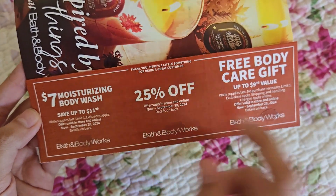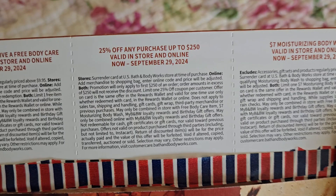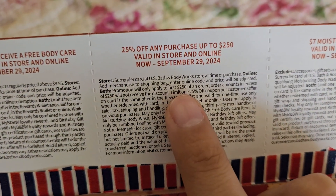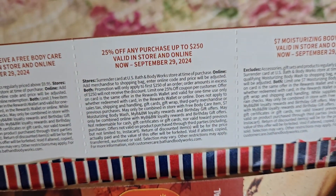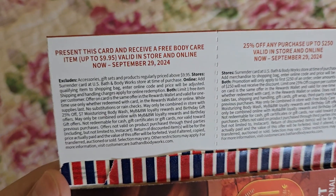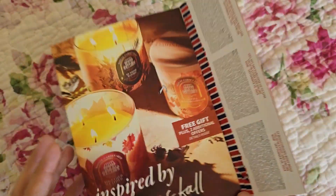I'll hold onto the 25% off until closer to September 29th — maybe Christmas items will drop by then. One thing to note: the 25% off does have a limit of up to $250 on your order; any amount exceeding that will not receive the discount. The moisturizing body wash coupon doesn't have that limit. And the free $9.95 gift — I don't think you need to make a purchase for that one.